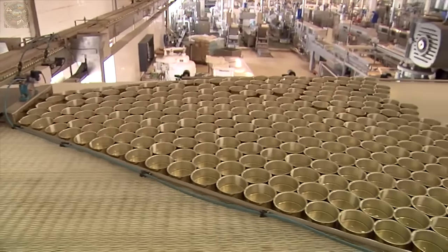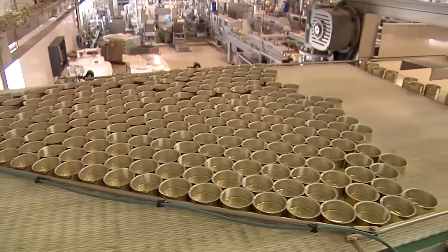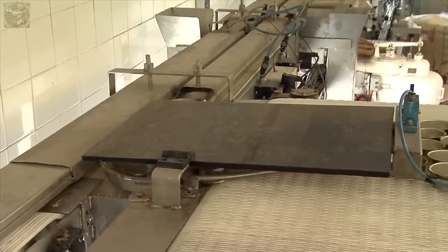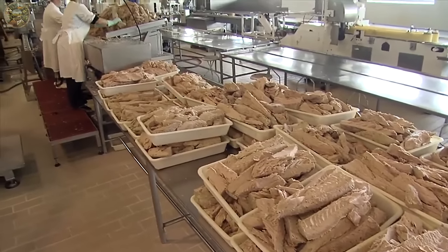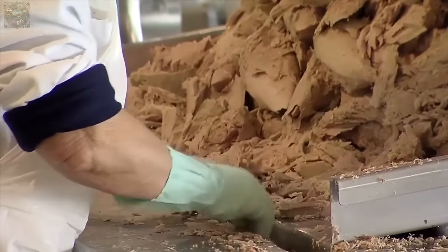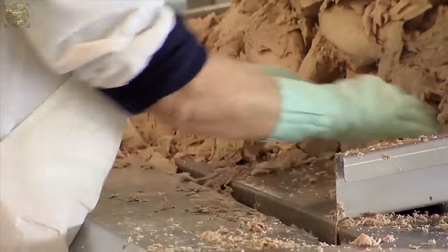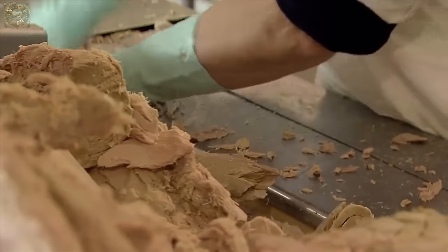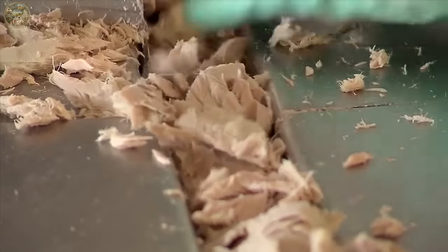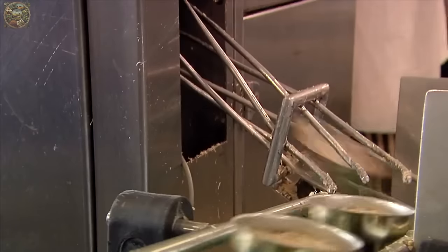Once cleaned, the tuna meats are packed into boxes and a worker uses a machine to imprint and affix a serial number onto each box. Subsequently, these boxes are placed on a conveyor line where workers arrange the tuna meats onto rollers. The meats are then minced under the roller and filled into containers by a machine.